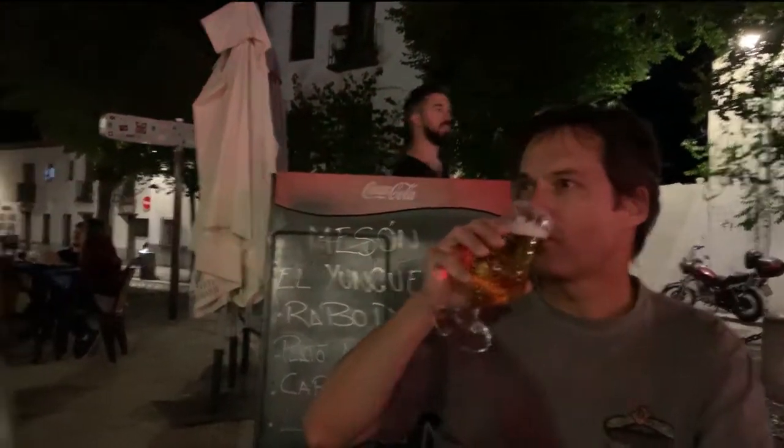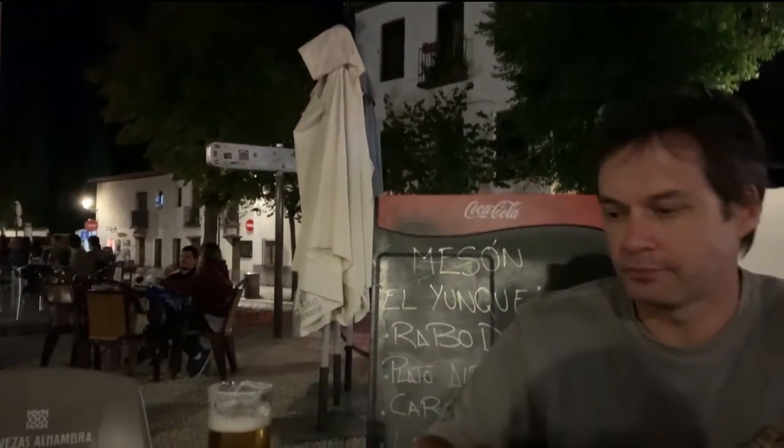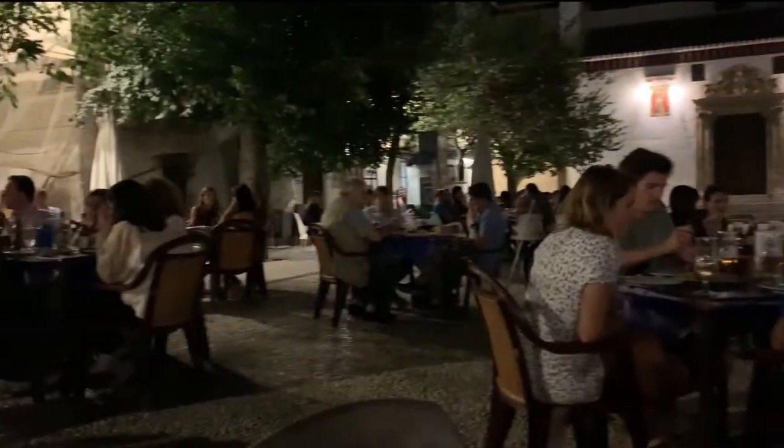We're having cervezas in a plaza in Granada, Spain. We just finished having cerveza and tapas with two other couples I had met through Go With Less, and they were heading to a flamenco show. We're staying for more cervezas and the patio area view is lovely. The tapas were very good and we're having a great night out — the weather is awesome. More nights like this, and happy retirement to us! Yeehaw.